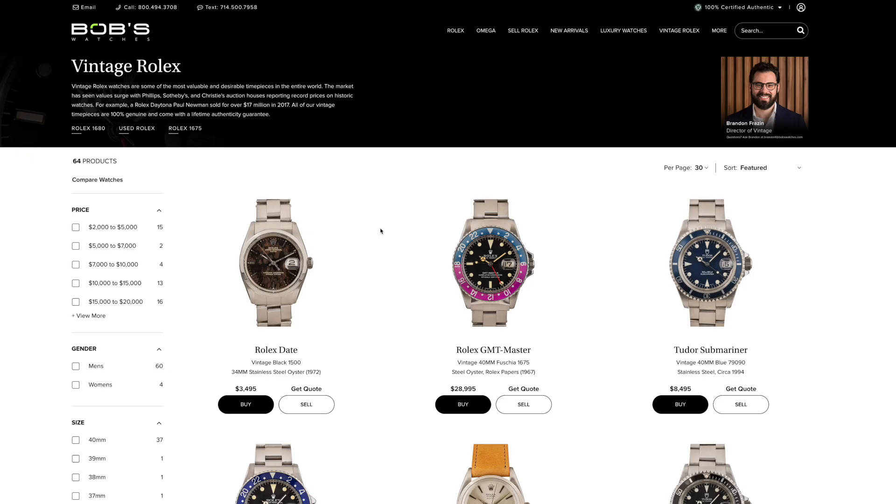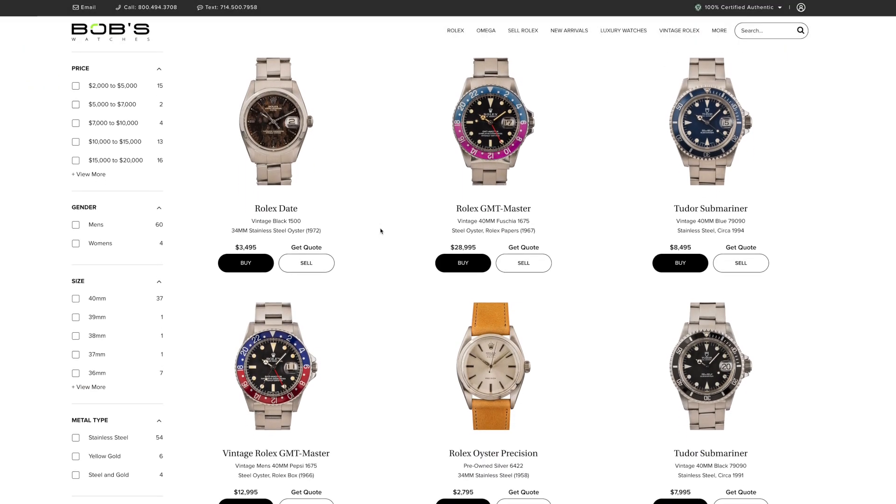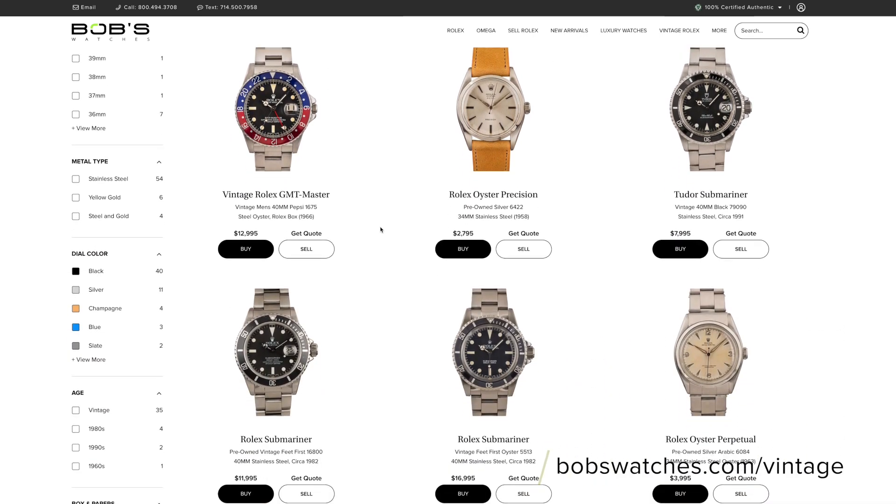Just like every timepiece featured on this series, this exact watch will be available for purchase directly on our website. Head on over to bobswatches.com/vintage if you want to add this piece to your collection. That about wraps it up for this episode of Vintage of the Week. Don't forget to tune in next time to see what standout vintage watch we'll be featuring next. Thanks for watching, bye!